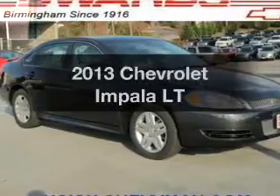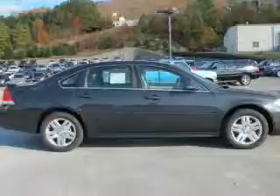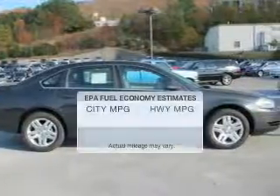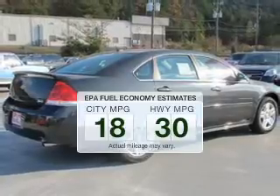Imagine yourself in this 2013 Chevrolet Impala. Travel the roads in style and comfort in this great vehicle. Save your money — make less trips to the gas station to fill your gas tank when driving this fuel-efficient vehicle.